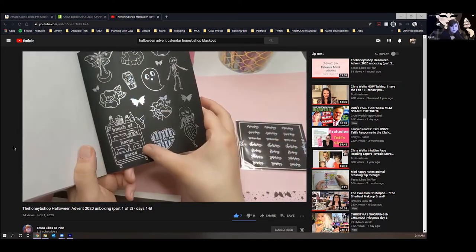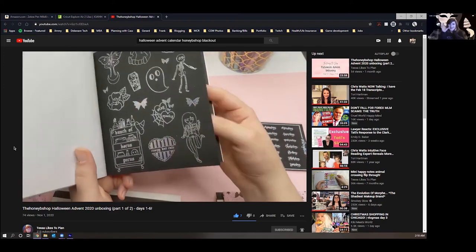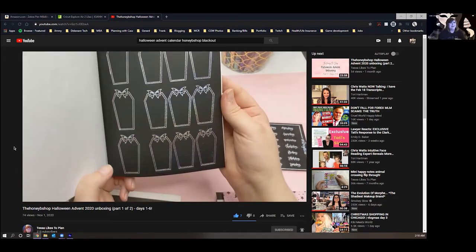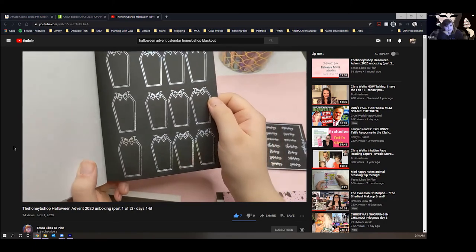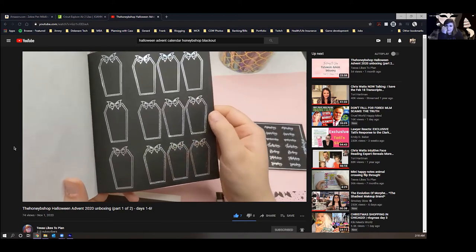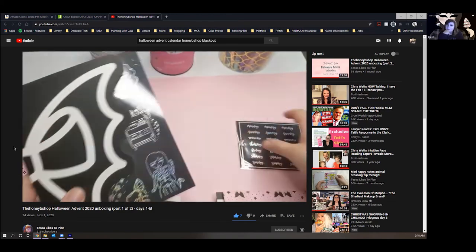It has mostly the same designs as the die cuts, though a few differ — like that ghost and the skeleton aren't in the die cuts. But yeah, that's that one.